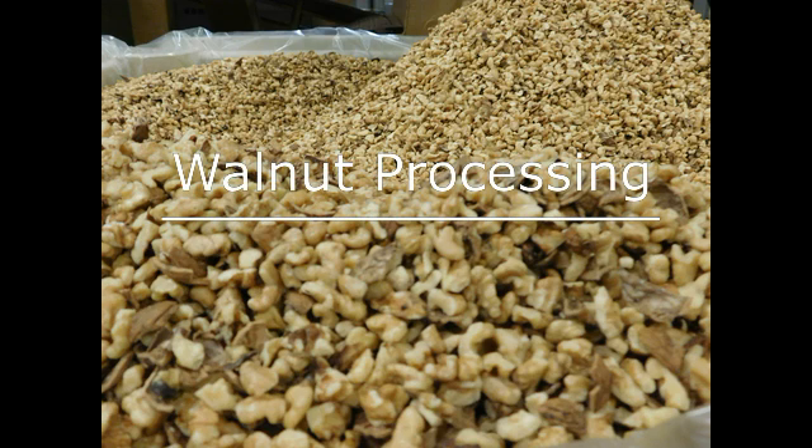This week on The Produce Nerd, we're going to take you behind the scenes of a walnut processing operation.